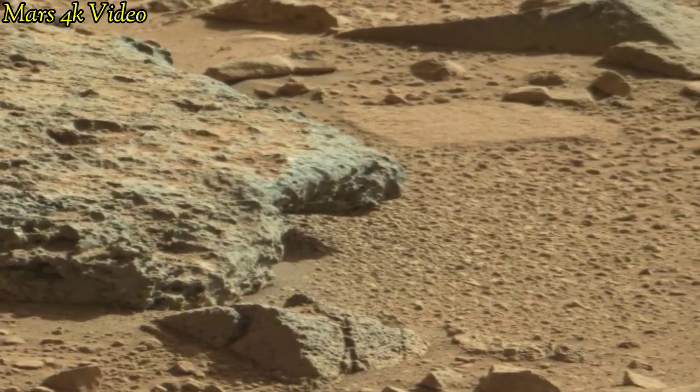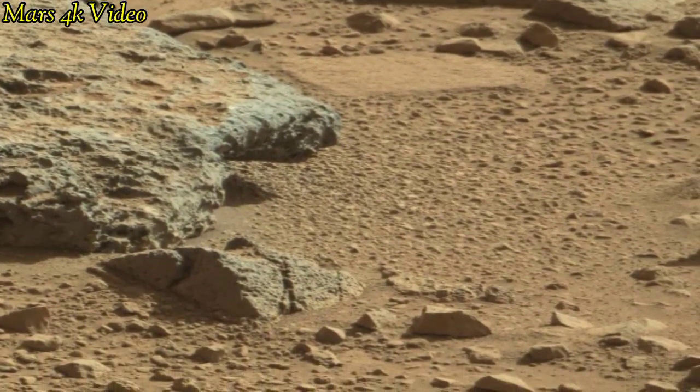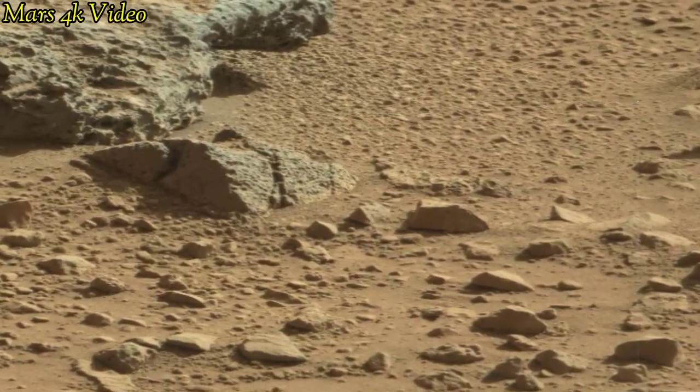Mars is the fourth planet of our solar system and once Mars was filled with water and life, but now Mars is called a planet filled with rocks.